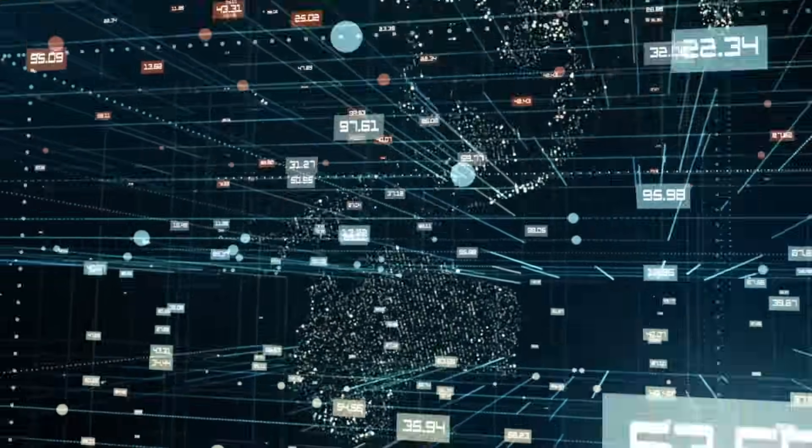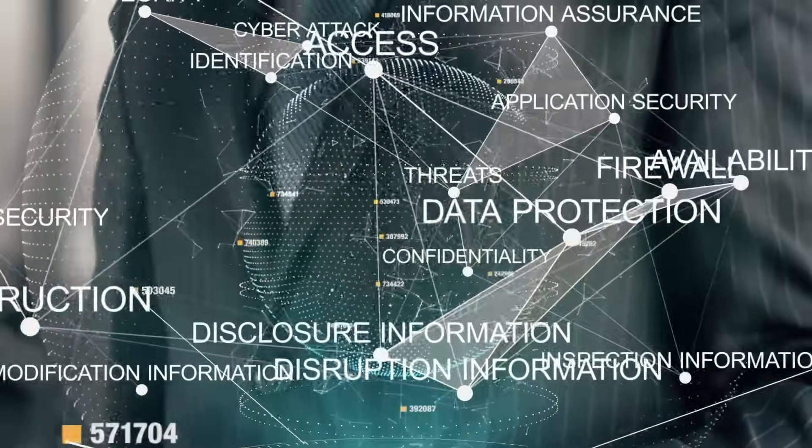Students explore topics such as cryptography, network security, malware analysis, incident response, and mobile device forensics.